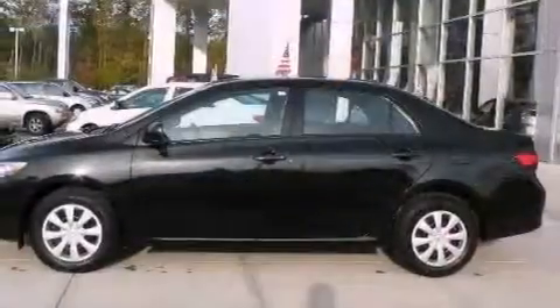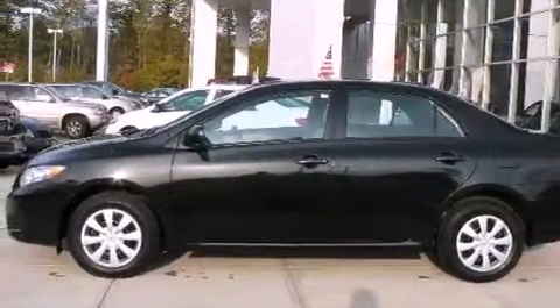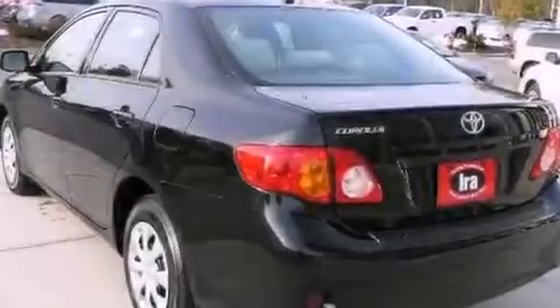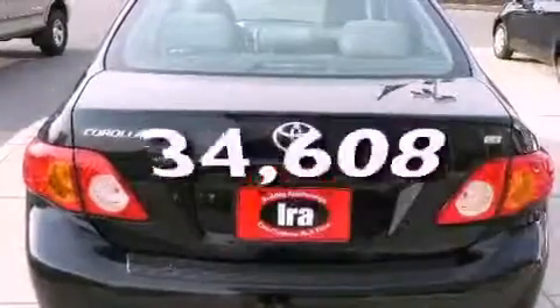Its top features include a split-folding rear seat, a rear window defroster, an engine immobilizer theft deterrent system, multi-reflector halogen headlights, and this vehicle has fewer than 35,000 miles on the odometer.